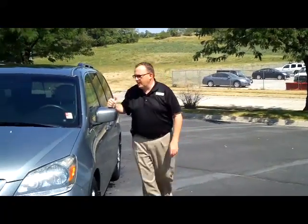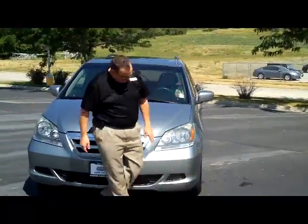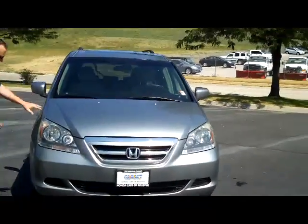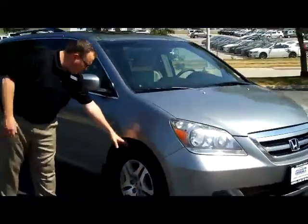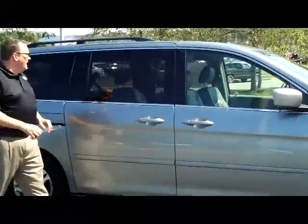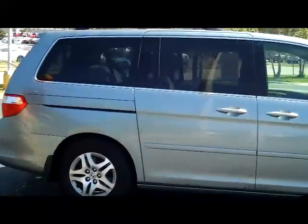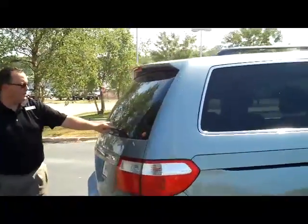Kelly here for Honda Giant to show you this 2005 Honda Odyssey, just came in on trade. It has five mile-an-hour bumpers in the front and the back, wrap-around headlights, 16-inch alloy wheels, lots of tread on the tires, breakaway mirrors, reinforced steel door beams, and solar ray tinted glass. It is being sold as-is and does not have a warranty.